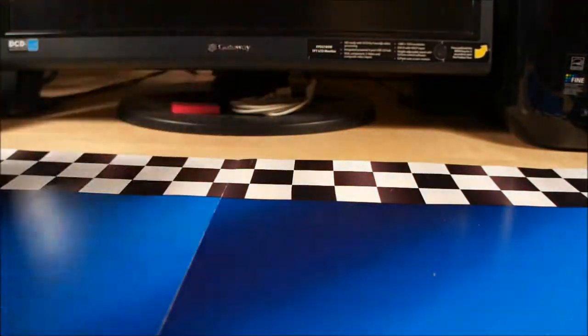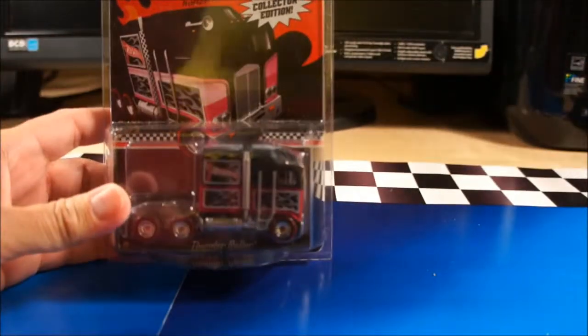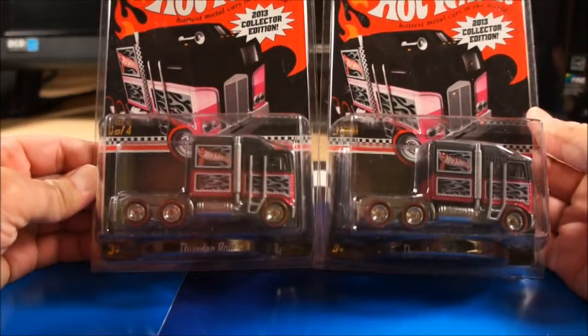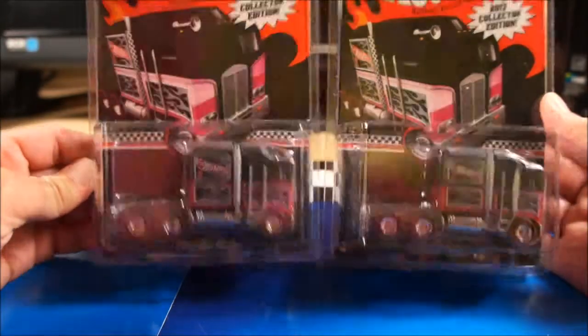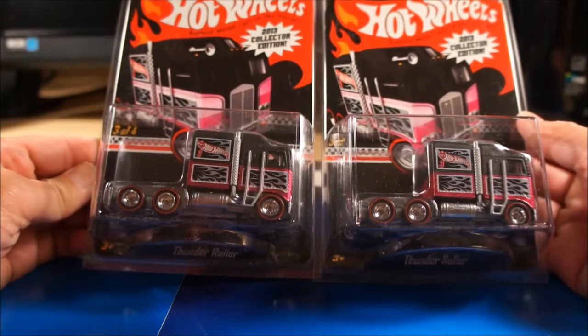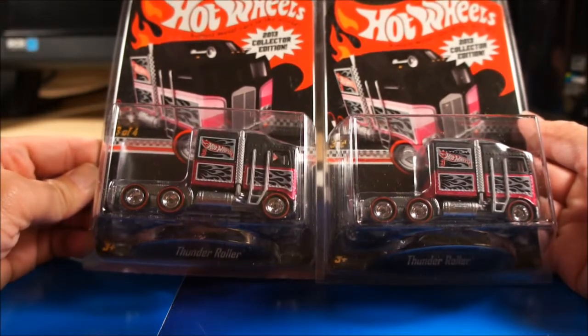There's the second one — I did order two. I knew these were coming, I just wanted to make sure they were what they were. So there's the second Thunder Roller. I actually just mailed away the information, receipts, and cards for one more today — or yesterday actually.